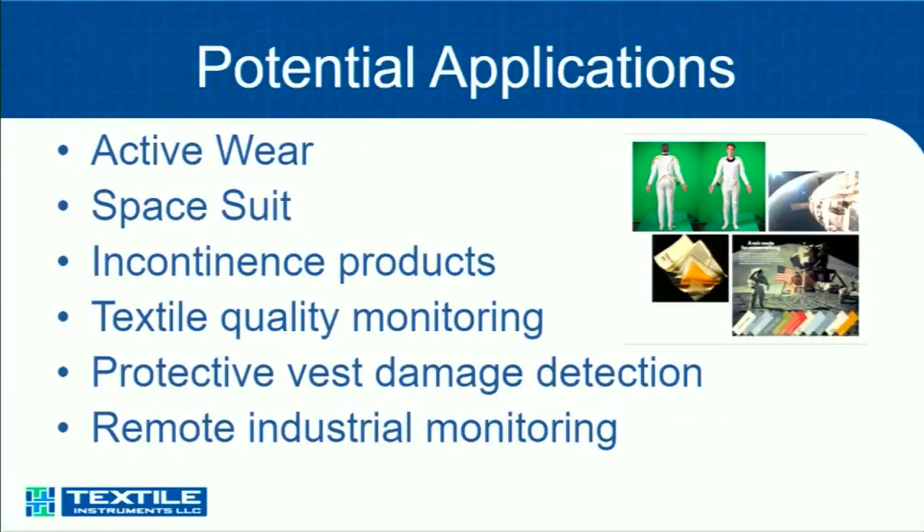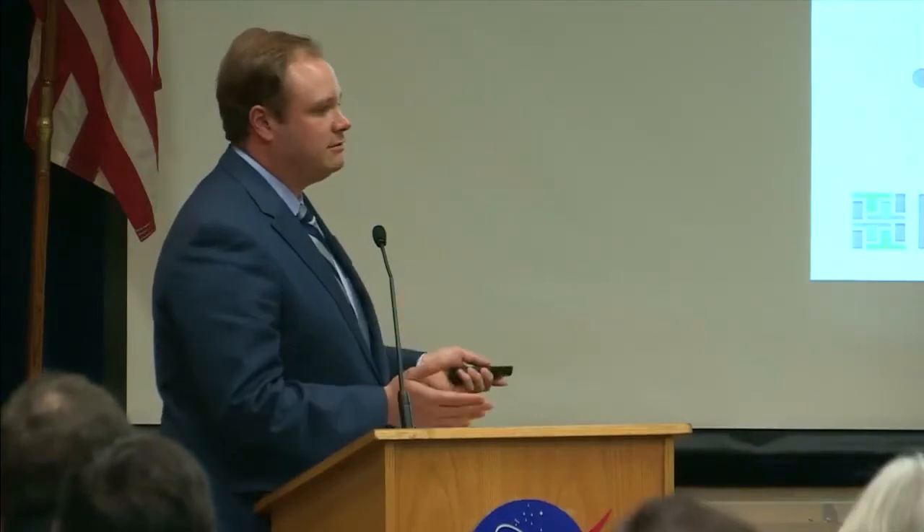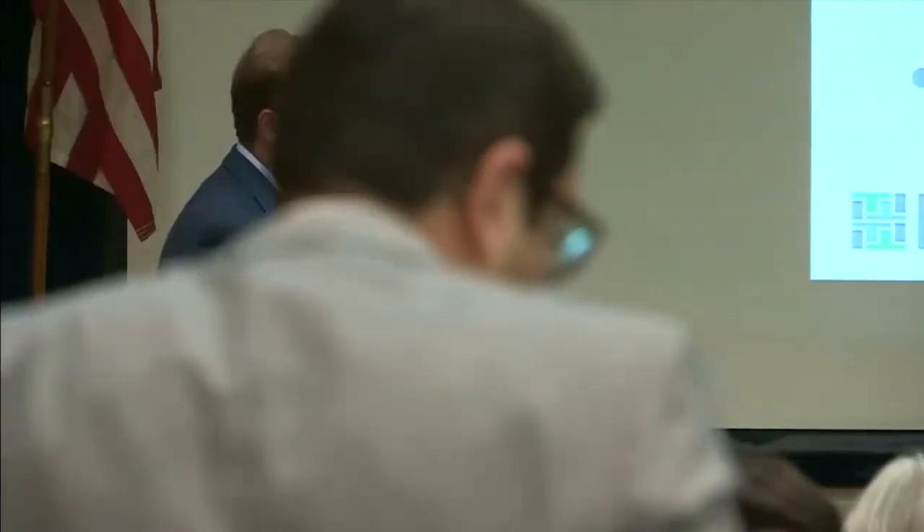If someone doesn't get changed quickly enough, you end up with a kidney infection or a UTI, and they spend more money fighting a preventable cause than actually treating causal diseases. Another thing it can do is monitor the quality of textiles, whether they've been damaged or not — if the sensor becomes damaged itself, it reports back that it has been damaged. There are applications in surfaces of a vehicle or an airplane, or even in a protective vest situation like a bulletproof vest.